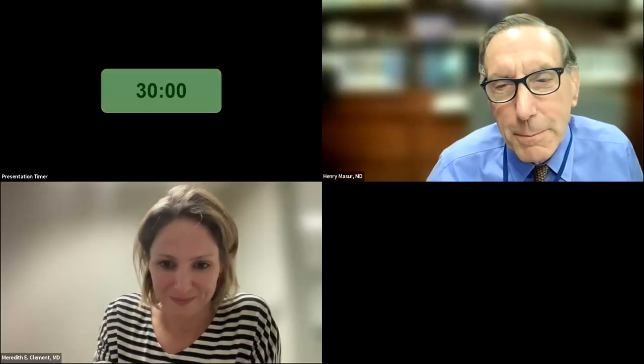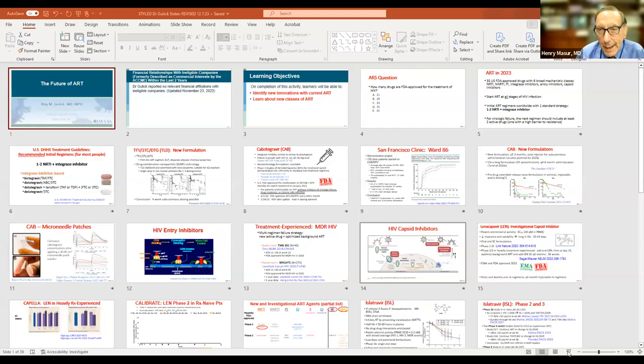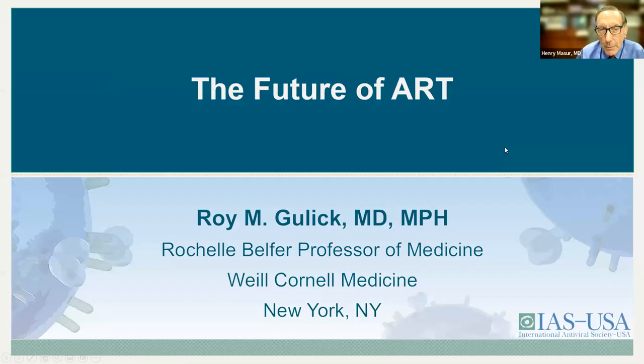The next speaker, I think everybody has probably heard in a variety of venues. Tripp is the chief of infectious disease at Weill Cornell Medical College. He's the co-chair of the antiretroviral guidelines for NIH, the co-chair of the COVID guidelines for NIH, and he's involved in multiple studies. He's going to tell us what the future is for antiretroviral therapy.